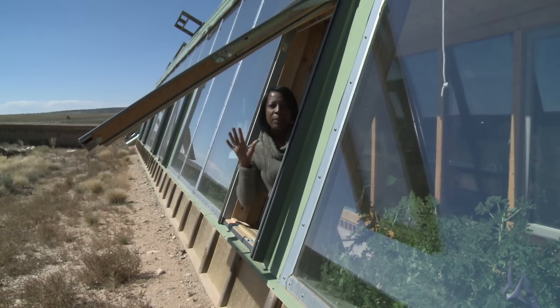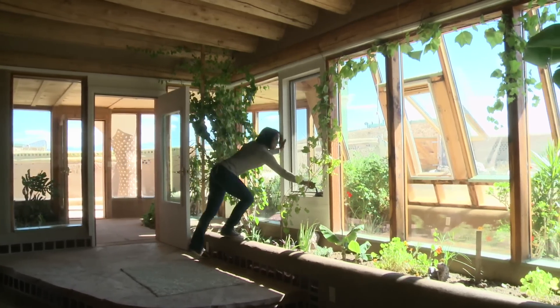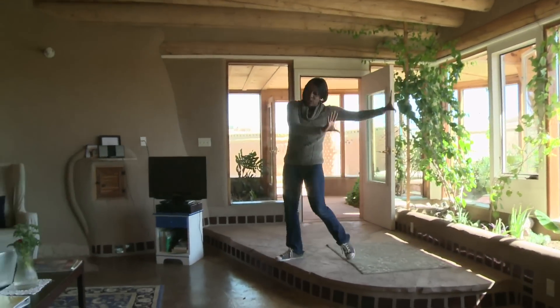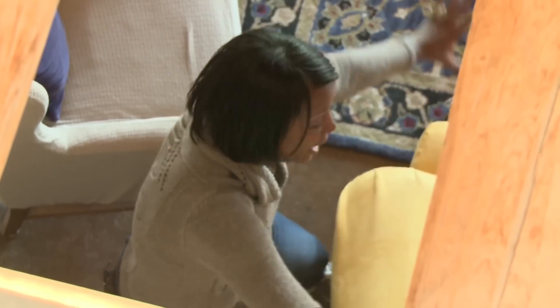Temperatures in these greenhouses can reach 140 degrees Fahrenheit, but the homes are designed for convection air — essentially a natural air conditioning system. By simply opening the Velux windows and the skylight, it creates a constant cool airflow throughout the house.